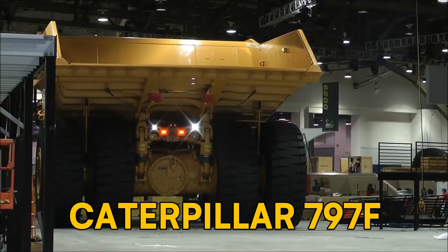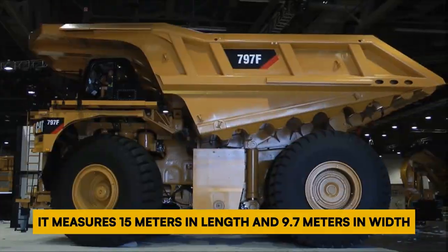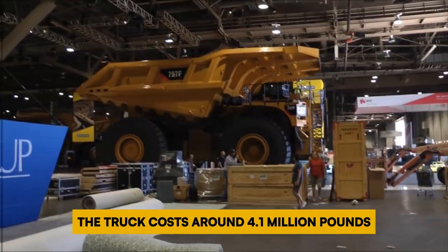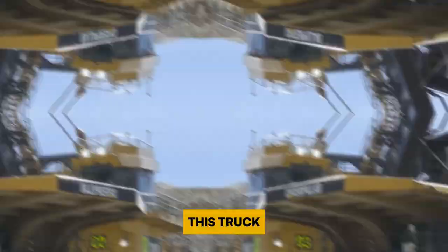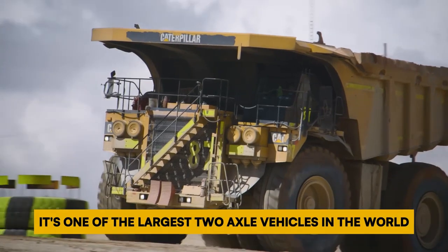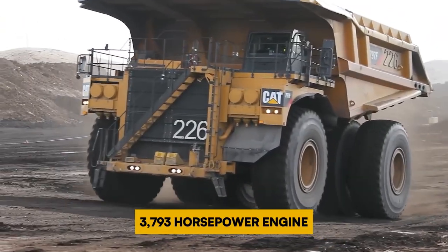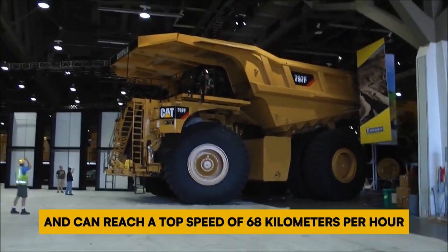Number 8: Caterpillar 797F. The Caterpillar 797F is a massive haul truck used in heavy construction and mining. It measures 15 meters in length and 9.7 meters in width. When fully loaded, it weighs 623.7 metric tons. The truck costs around 4.1 million pounds, depending on its specifications and configuration. Designed for hauling large amounts of material, it has a payload capacity of 363 metric tons, making it one of the largest two-axle vehicles in the world. In service since 2008, it is equipped with a powerful 3,793 horsepower engine and a fuel tank capacity of 7,571 liters, reaching a top speed of 68 kilometers per hour.